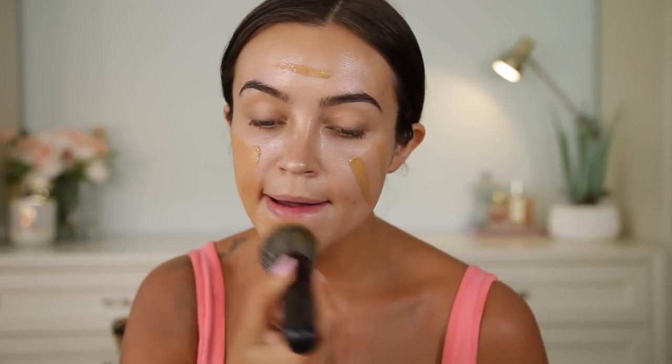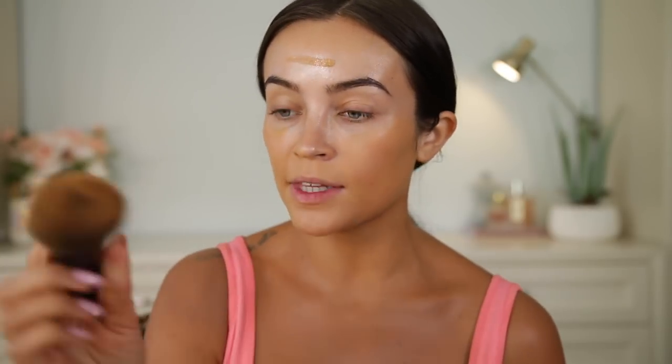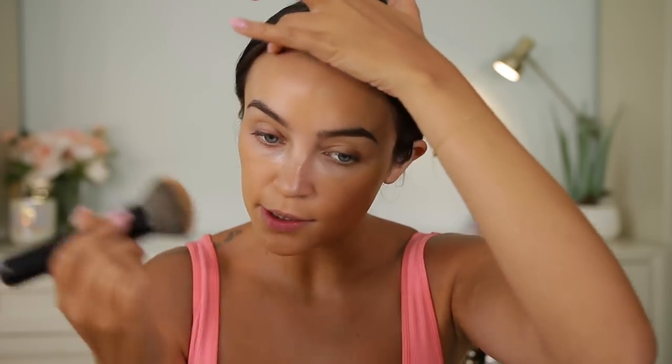Next I'm going in with the foundation — it has a doe-foot applicator, which I didn't know; I thought it was going to be a pump. The color looks like it's going to be a pretty good match to my body. The brush I'm using is from Koki Cosmetics — it's a dupe for my favorite Tarte one. This actually blends really, really nicely and it's reminding me of the NARS Radiant Longwear. The coverage is really nice too — I don't even feel like I need to go back and add more anywhere.